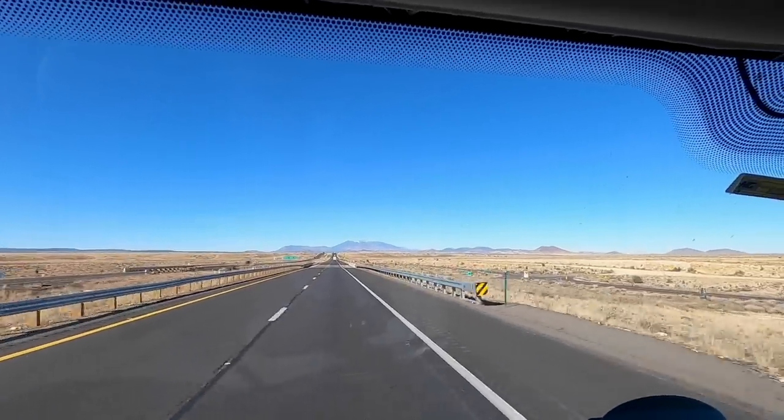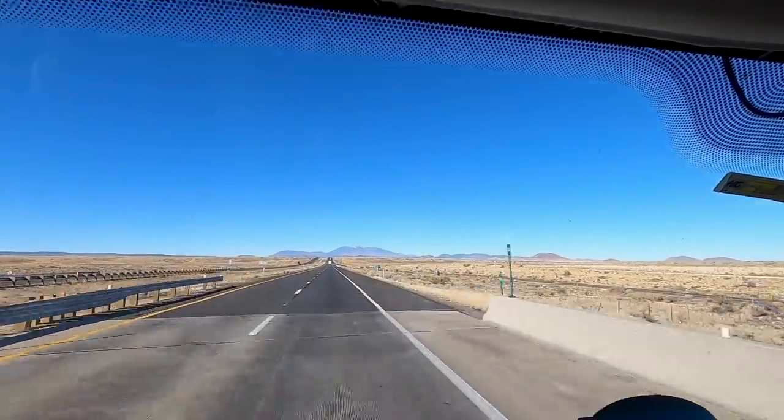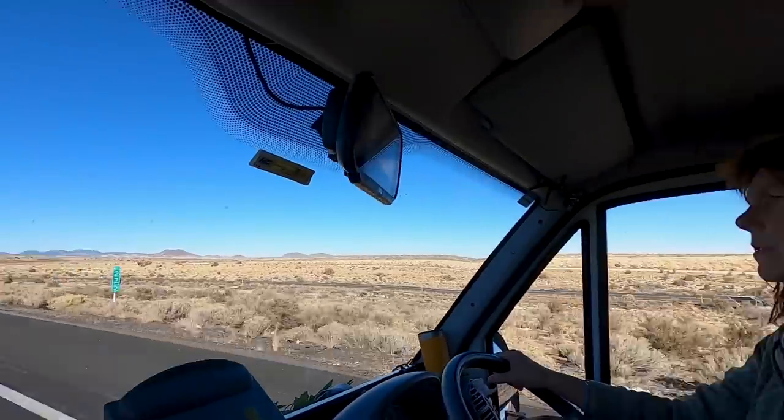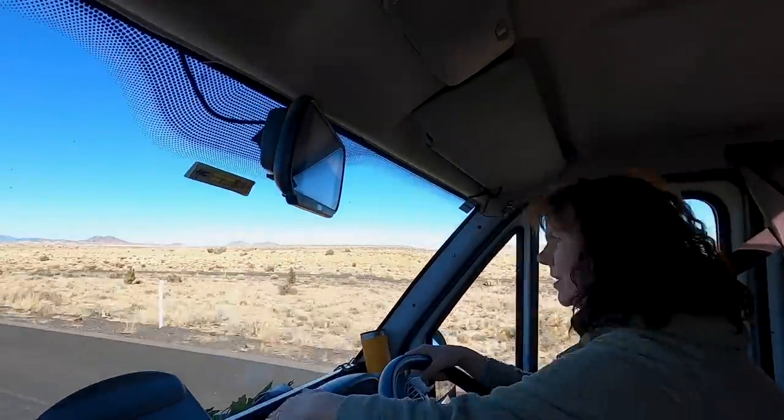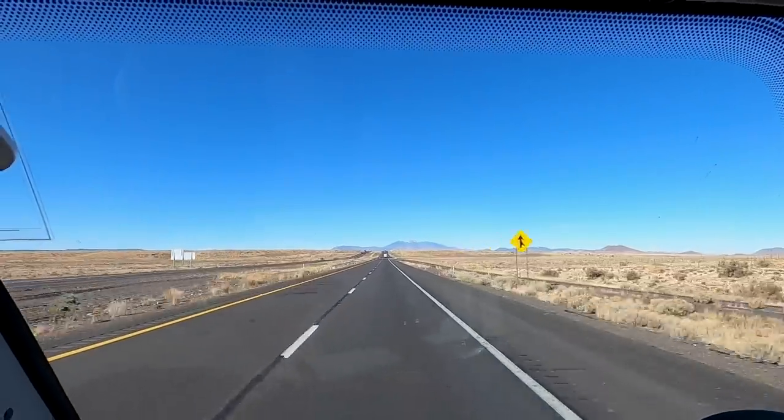We're driving west and we've got mountains again in the distance with a little bit of snow on the top. I don't want to do mountains with Trudy in the snow anymore! We need to head out.